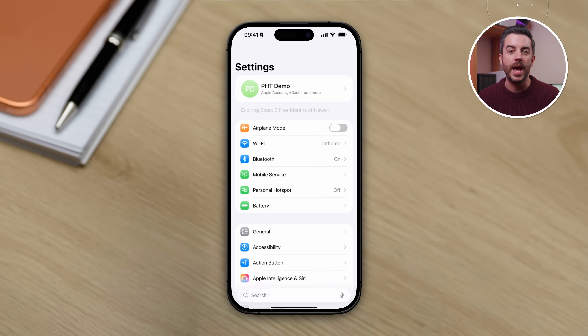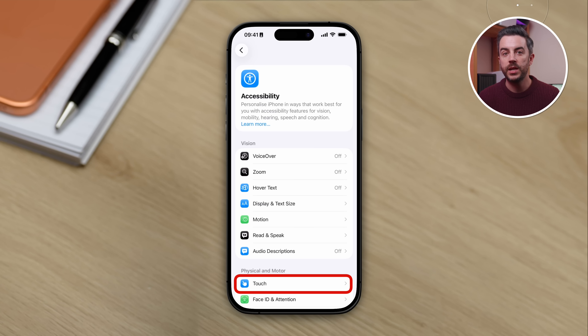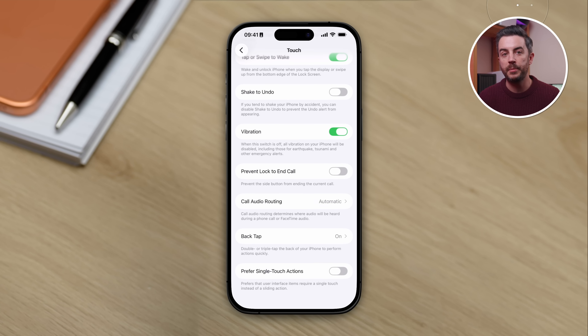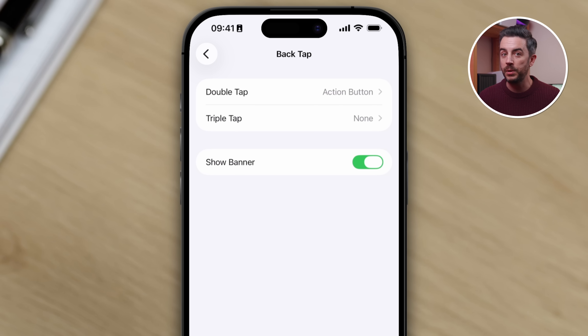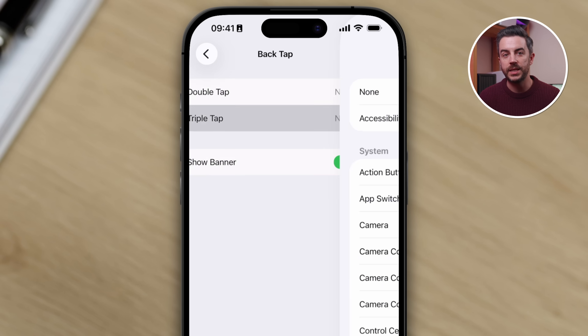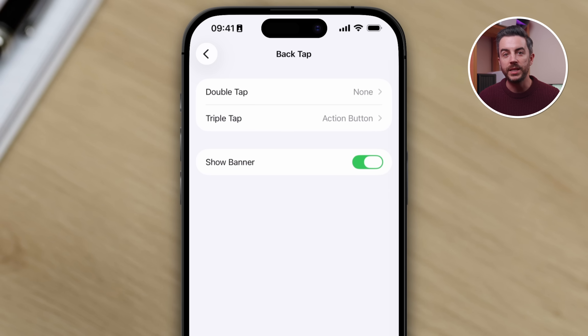What most people don't realize is that the fix is really simple. Go into Settings, then Accessibility, then scroll down to the Physical and Motor section and tap Touch. Scroll all the way to the bottom and tap Back Tap. This is where you assign the back tap feature, and most people choose Double Tap simply because it's the first option. But instead of using Double Tap, assign your shortcut to Triple Tap instead. That way it takes three taps rather than two, making it far less likely that you'll trigger it by mistake.